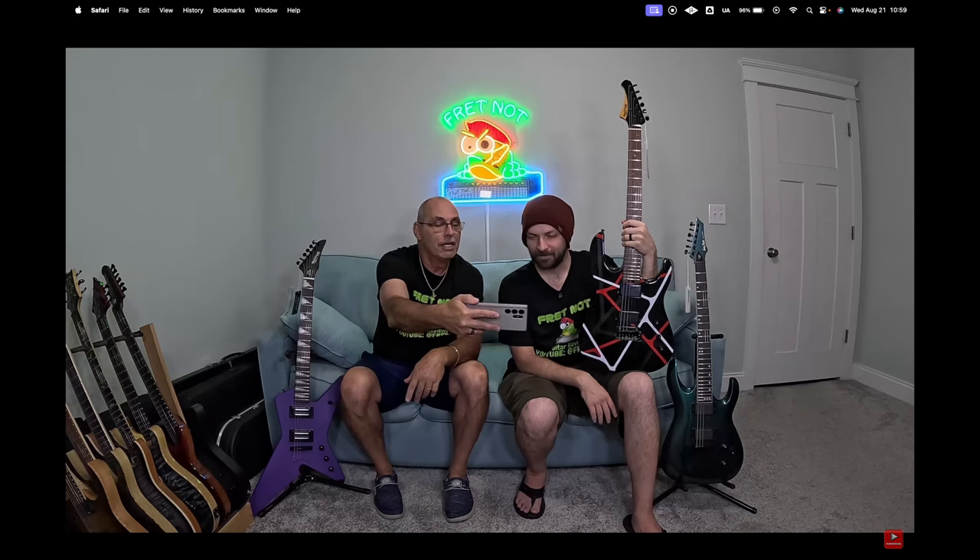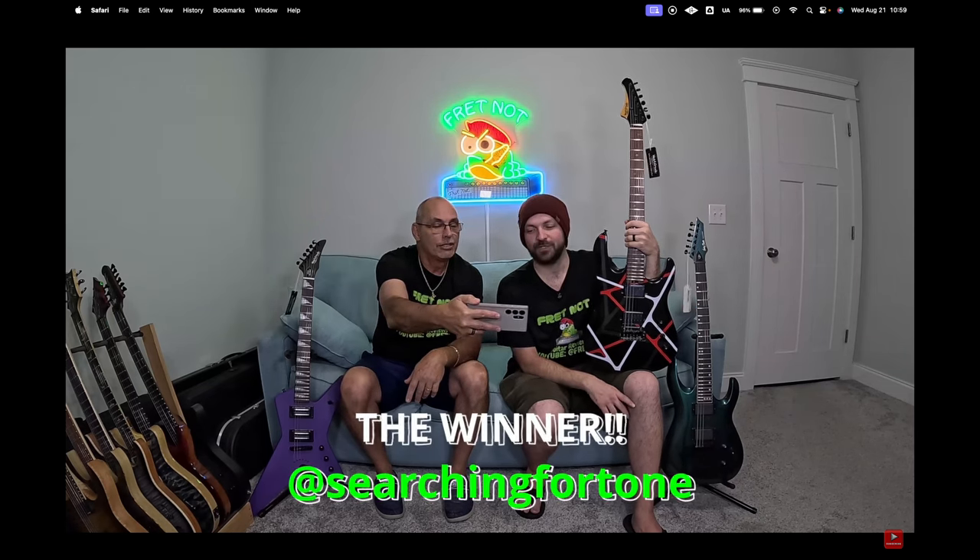So without further ado — you have waited all of the ado — and the time is now. All right, so our big wheel for tonight. It'll stop... stop. All right, there you go. We've got Searching for Tone.